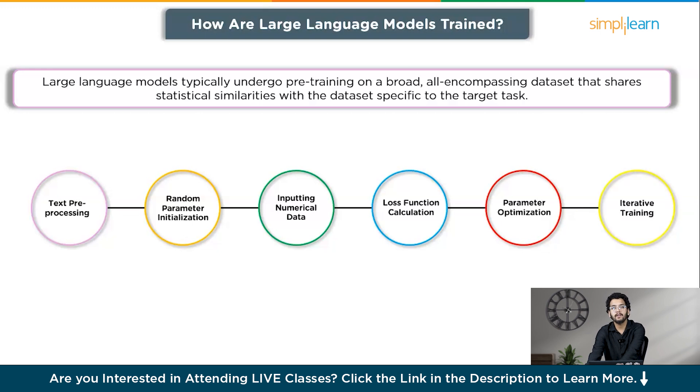The last step is iterative training, where the training process is repeated over multiple iterations or epochs until the model's output achieves a satisfactory level of accuracy on the given task or dataset. By following this training process, large language models learn to capture linguistic patterns, understand context, and generate coherent responses, enabling them to excel at various language-related tasks.